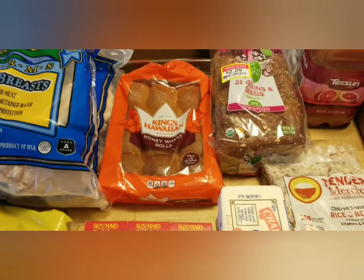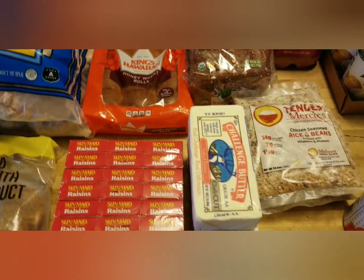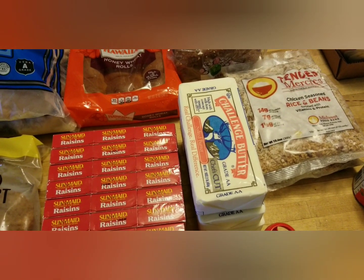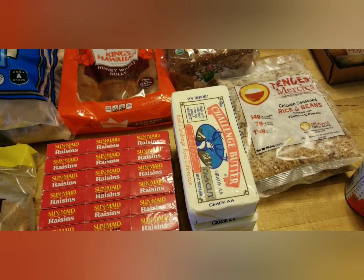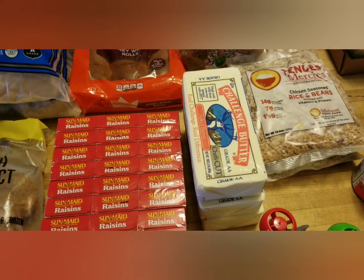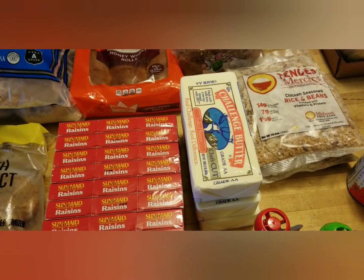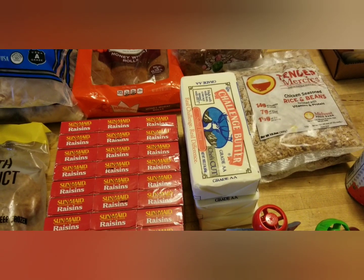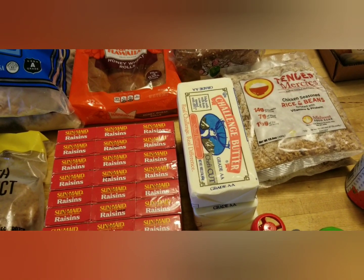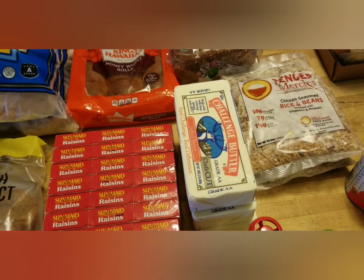There are three pounds of butter — can we hear the baby angels singing? This is one of those things I absolutely love getting. Butter freezes really well if you didn't know, so it keeps longer. Butter is my preferred fat of choice for cooking and baking.